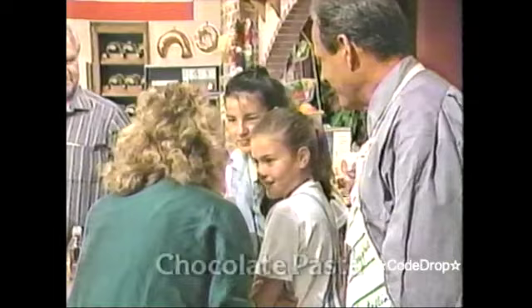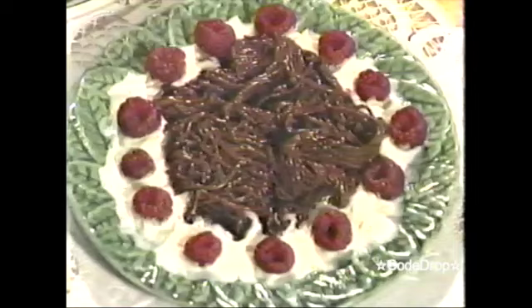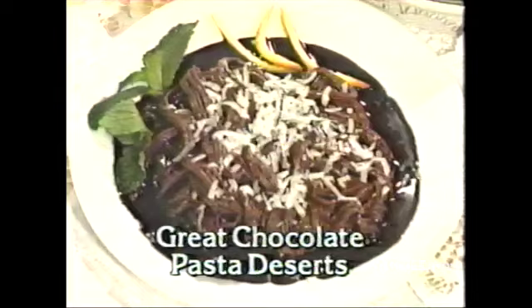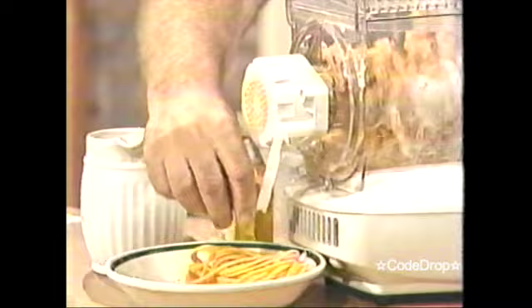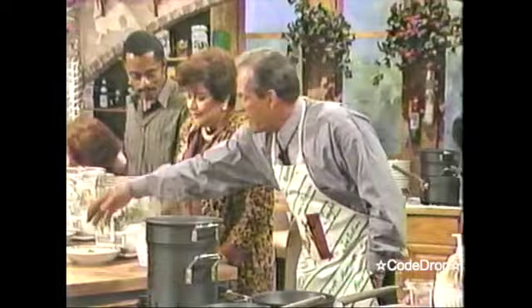I can't believe there's such a thing as chocolate pasta. You can make the greatest chocolate dessert pastas for your family with this machine. Look how easy my daughter cuts the pasta. We should ask the folks to do that too. Look at this cutter here on the side — everybody, just use the cutter on the side, you can cut it off. Let's take some of this pasta over here and we'll put it in some boiling water. We'll make a little confetti pasta. Let me give that just a mix around.